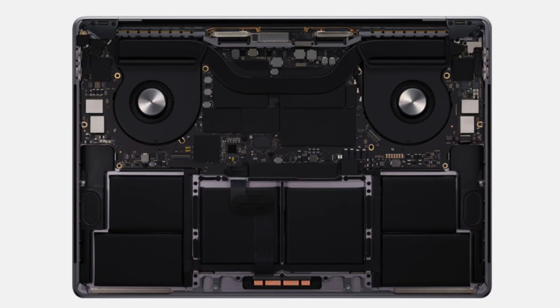The MacBook Pro 16 is 0.7mm thicker, 10mm wider, 6mm taller, and 0.3 pounds heavier than the 15-inch versions from previous years. The thickness is due to a bigger battery, improved thermal dissipation, and a keyboard with better key travel. The width is due to an increased screen size from 15 to 16 inches. Apple was able to minimize the overall laptop dimensions, though, by reducing the bezel around the screen.